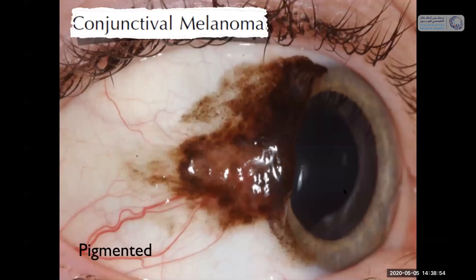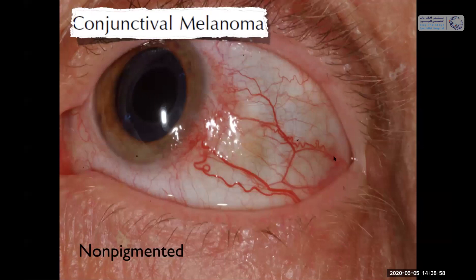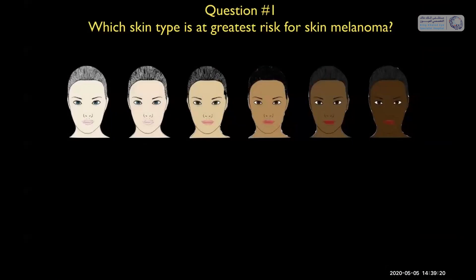Conjunctival melanoma is most often pigmented but can be completely amelanotic. This lady worked in a doctor's office and it was first thought to be conjunctivitis, then squamous neoplasia. But if you look carefully, there's very subtle primary acquired melanosis — and this proved to be an amelanotic melanoma on histopathology.